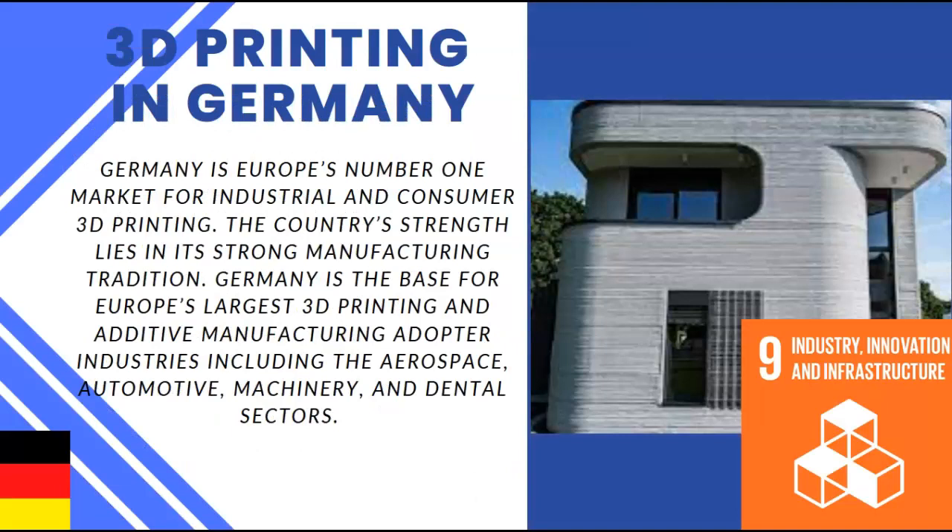Looking specifically at Germany, Germany is Europe's number one market for industrial and consumer 3D printing. The country's strength lies within its strong manufacturing traditions. Germany is the base for Europe's largest 3D printing and additive manufacturing adopter industries, including aerospace, automotive, machinery, and dental.